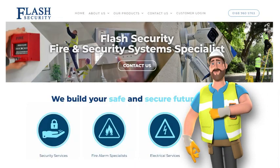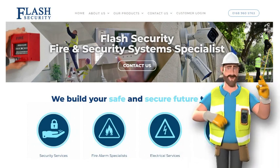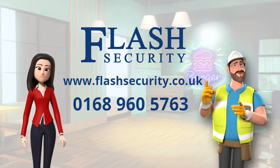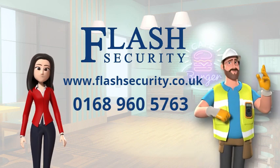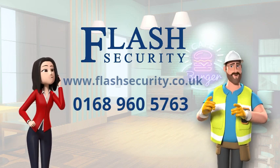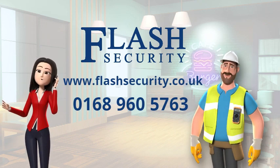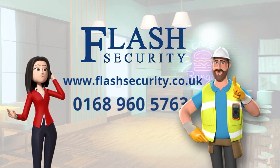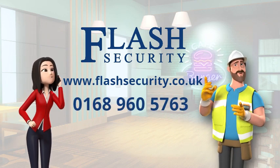Flash Security has been in the industry for over 10 years and is passionate about ensuring businesses of all sizes across the UK are equipped with the most reliable security systems. For more information on business security systems, get in touch today to receive a free, no-obligation quote. Visit our website at www.flashsecurity.co.uk or call us on 0168-960-5763.